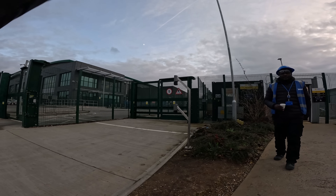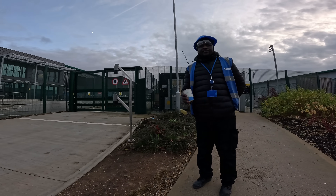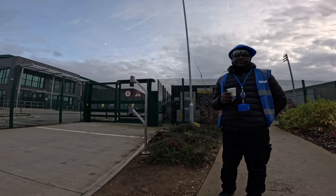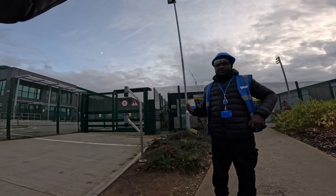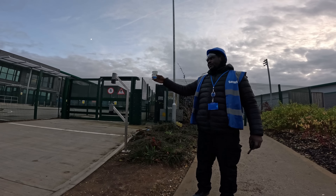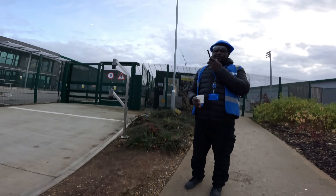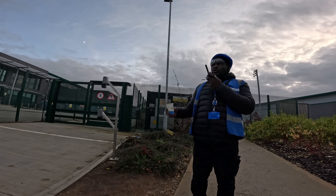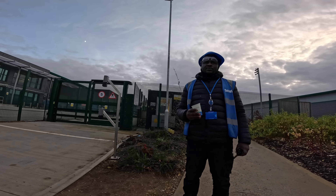A security guard approaches: 'Can I help you with something?' I reply: 'I'm just looking at this place - is it a data center?' He says it's not. When I ask what it is, he says it's private property. I acknowledge that but ask what business it is. He says he can't disclose that, and radios in that I have a camera, I'm taking pictures of the building, and asking what they do there.